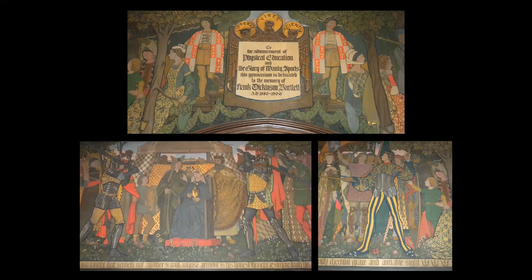Another early project of Bartlett's was a large mural for the Bartlett Gymnasium on the campus of the University of Chicago, depicting athletic games in the Middle Ages.